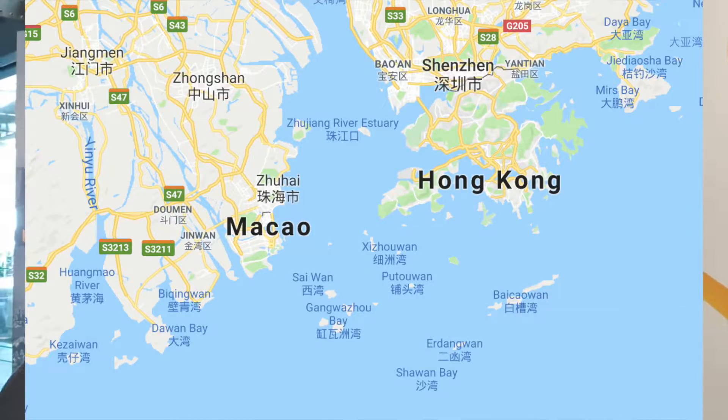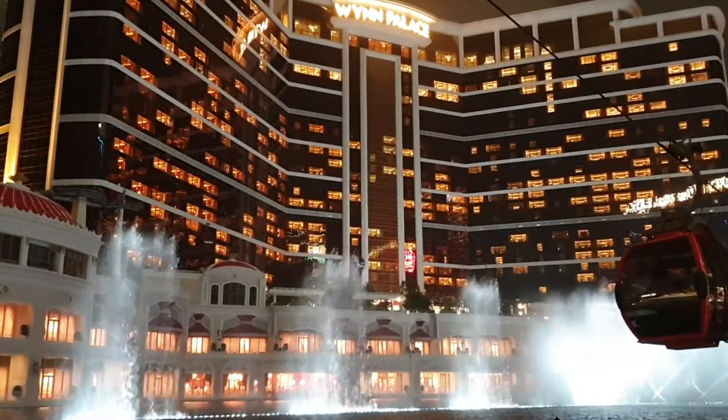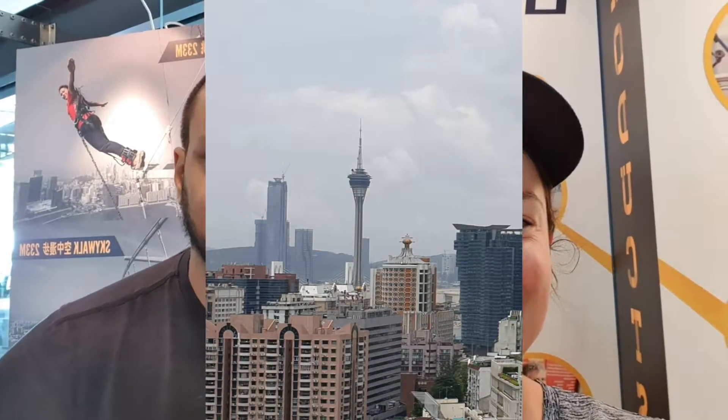I'm Amanda and I'm Dean and we're Scatabout. We are in Macau! Where's Macau? Macau is just next to Hong Kong — a special administrative region, part of China. It's an island with casinos, shows, and the Macau Tower. Okay, what's Macau Tower all about?